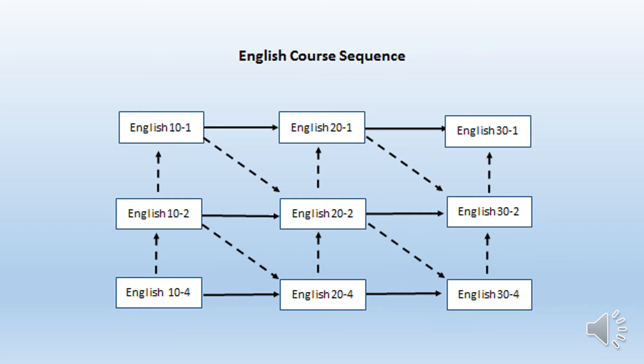Let's start with the English course sequence. For example, let's say your teacher has recommended you for English 10-2. You can take English 10-2 in grade 10, 20-2 in grade 11, and 30-2 in grade 12. This meets the graduation requirement, as well as sets you up for potentially going to a college program. If you find out that the university program you want to attend requires English 30-1, the pathways show you how you can start in 10-2, develop your skills, gain a strong foundation, grow your confidence, then make the change into a dash-1 stream in either grade 11 or grade 12.